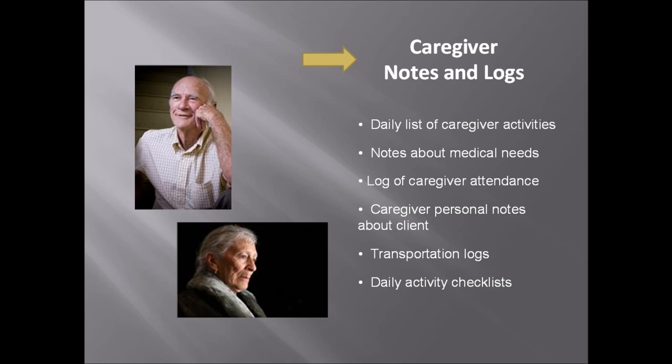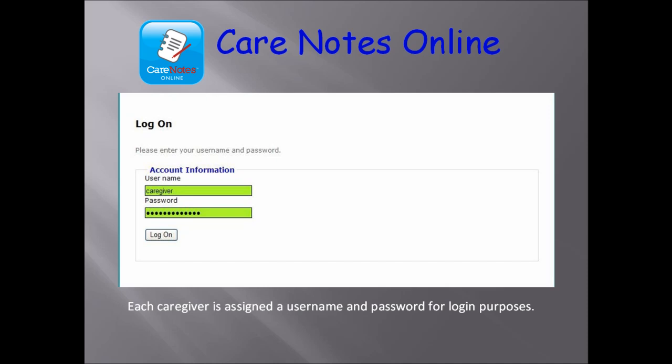Care Notes Online provides the type of caregiver notes that families are eager to read. They want to know what type of tasks your agency is performing, but more importantly, they want to know how their loved one is responding. They want to know if their mother or father liked the new pajamas that they sent, if they look forward to their phone calls, if the client is happy or sad or in pain. They want to participate in the daily life of their loved one, even if they're a thousand miles away. Care Notes Online gives them that opportunity.